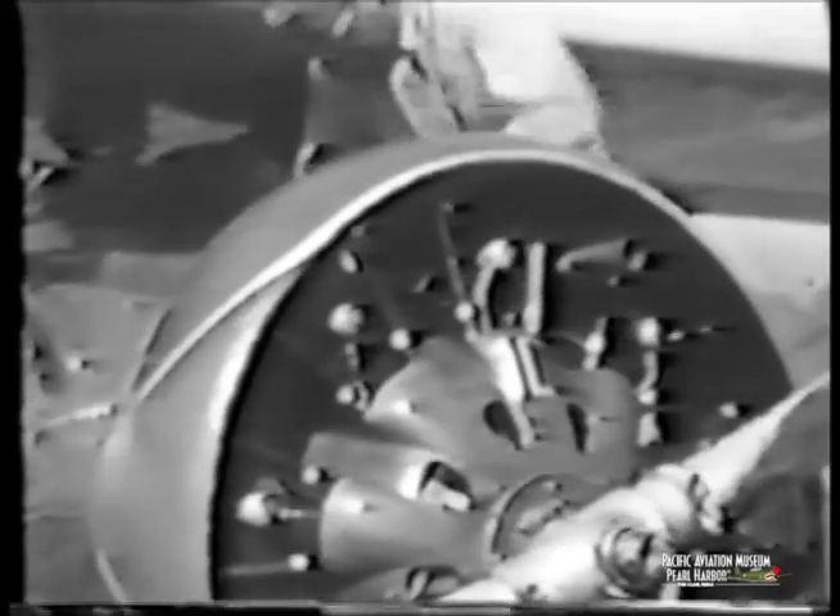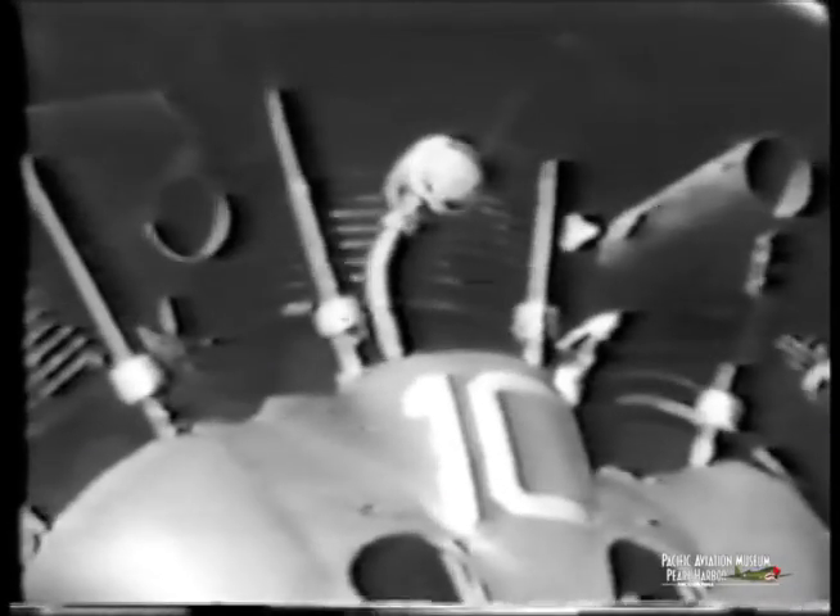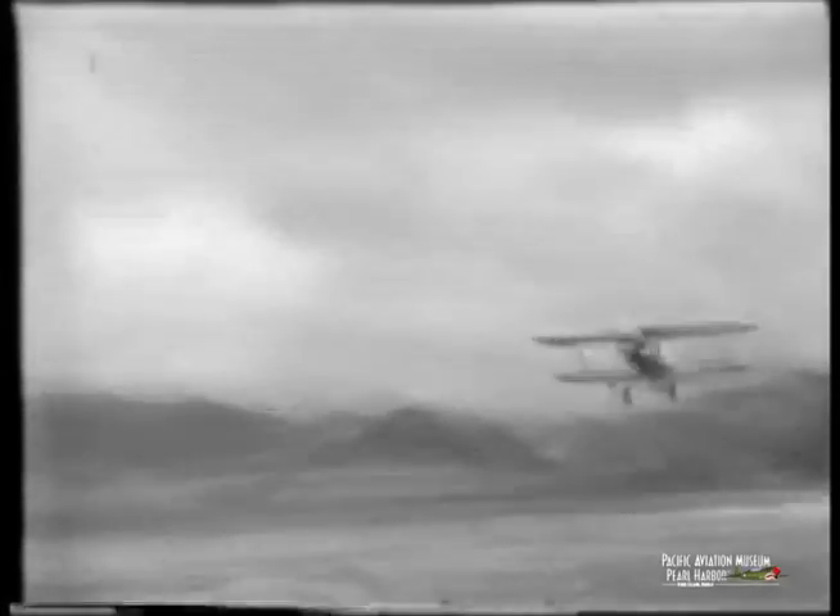This is at Bellows Field where we went for gunnery. Those two tubes you see up there are the blast tubes that carried the blast of the gun past the engine. Those rolls like that are pretty good — they could be done much slower than these fast fighters do it now.